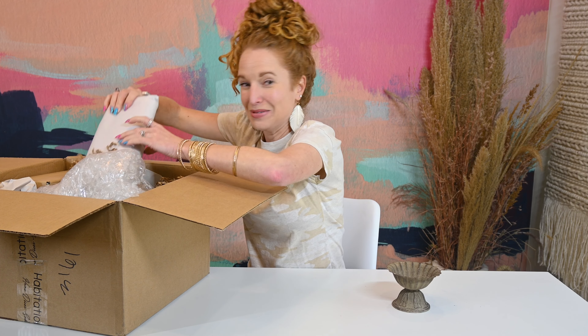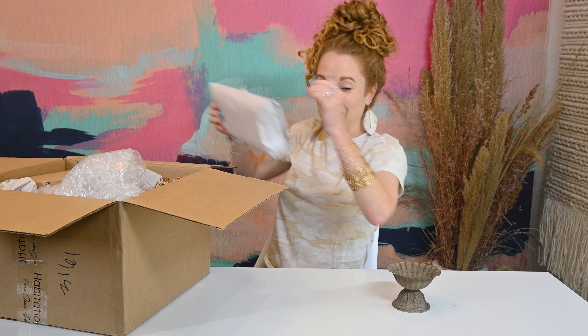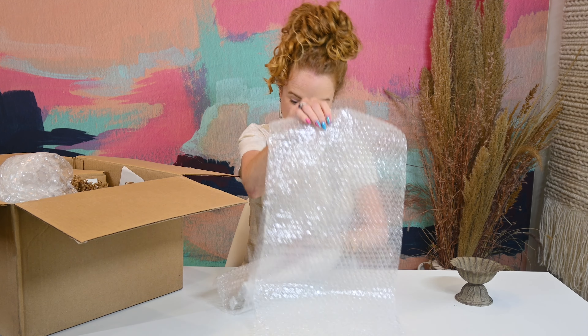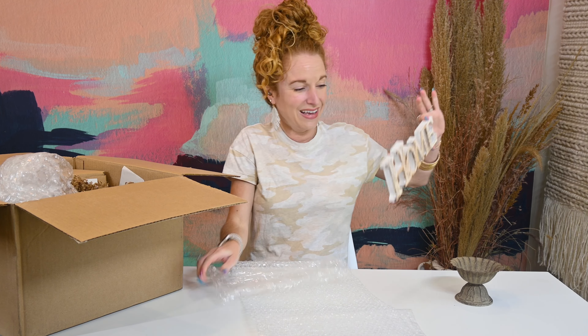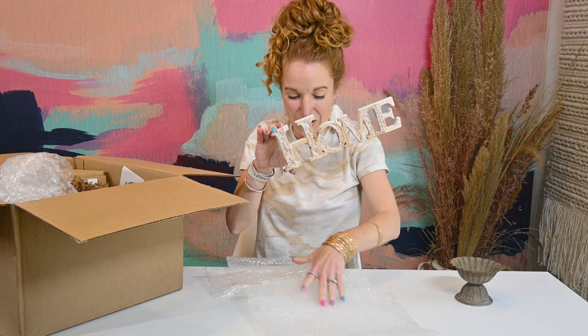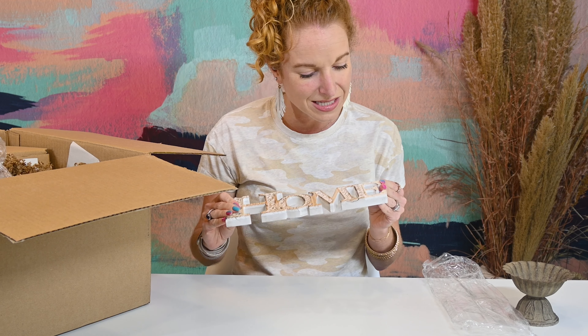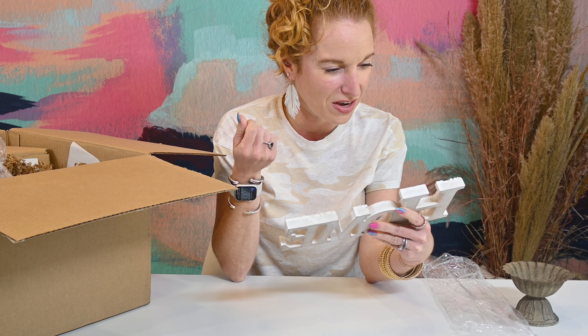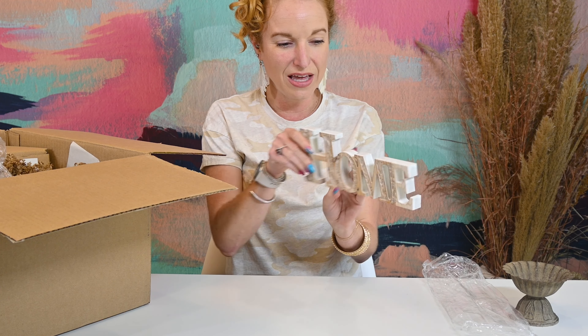Oh my gosh, this is so cute! It says 'home,' but look at the script and the engraving on the inside of the letters. It's made to sit on a shelf or cabinet — balanced that way. It's made out of wood and I love that it has the wood tones coming through, but it also has a very creamy texture. That is so cute.